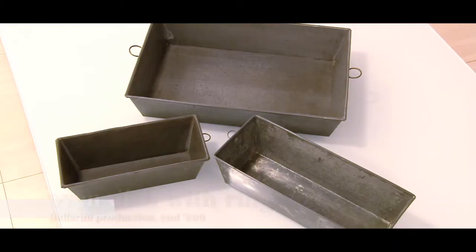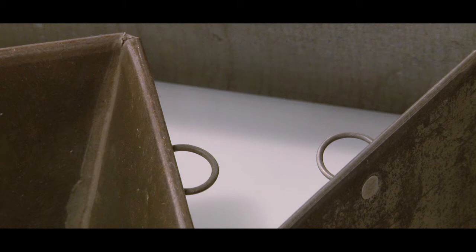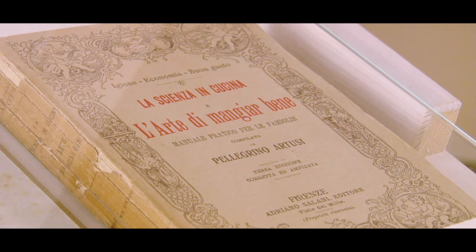Baking trays were made from iron or tin plate copper, and the ring handle was a key feature, as it made it easier to take them out of the oven. The famous Artuzzi became the must-have recipe book of the well-to-do.